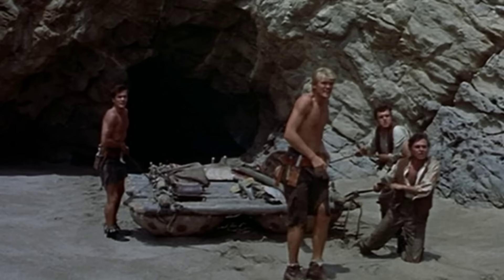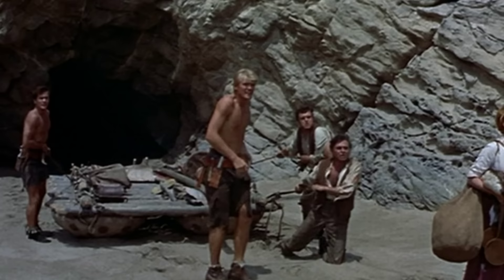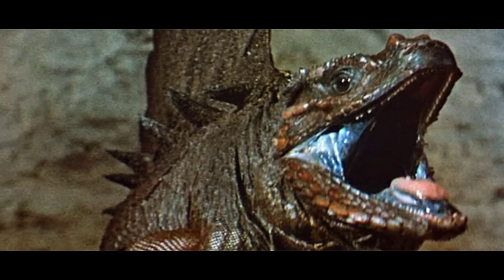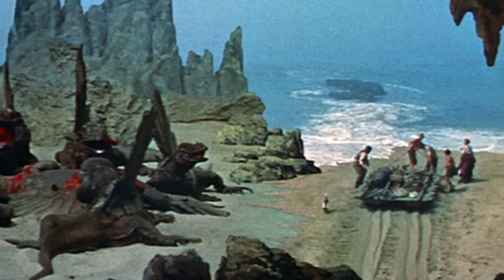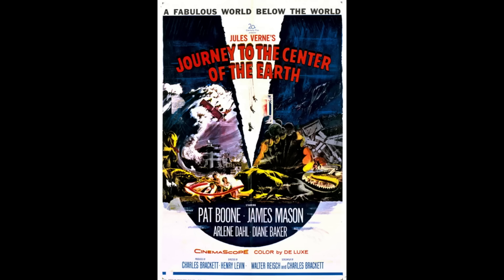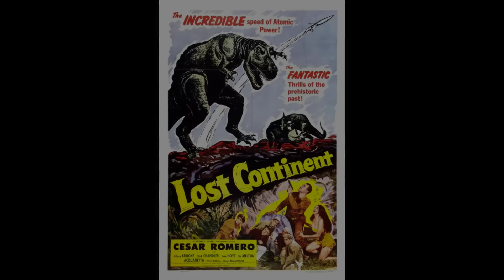1959's Journey to the Center of the Earth is another loose film adaptation of the Jules Verne book. A professor and his colleagues travel down an Icelandic volcano said to be the entrance to a hidden world within the earth, where they run into prehistoric creatures in the form of live animals — some with more stuff glued onto them. Apparently there was also a raft scene that caused the lead actress, Arlene Dahl, to pass out after filming became too much for her. Despite the difficulties, the film became a financial success and is remembered pretty well.